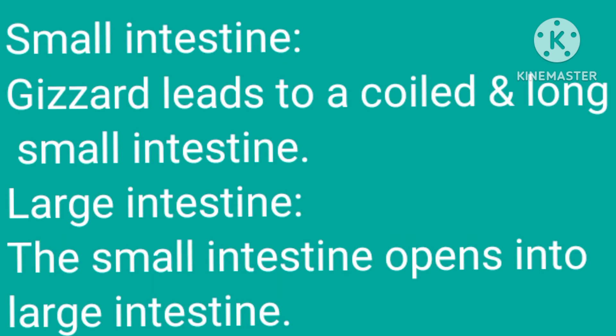Small intestine: the gizzard leads to a coiled and long small intestine. Large intestine: the small intestine opens into the large intestine.